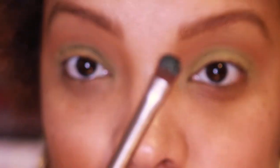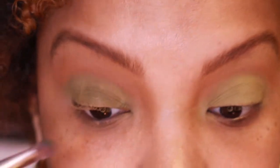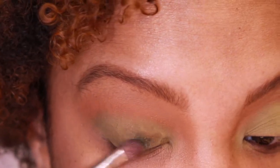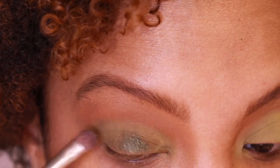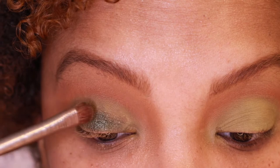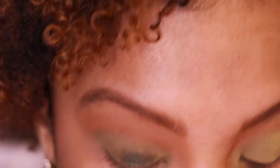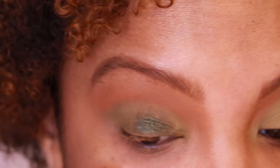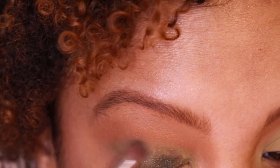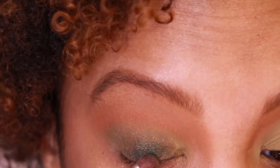It does pick up on this brush. The Urban Decay Moondust brush is very good for shadows of this texture — it's modeled after those Urban Decay Moondust shadows. I'm using padding versus sweeping motions because that gives more pigmentation.